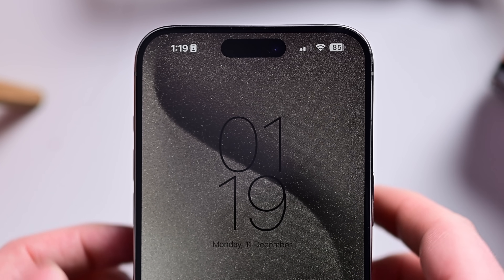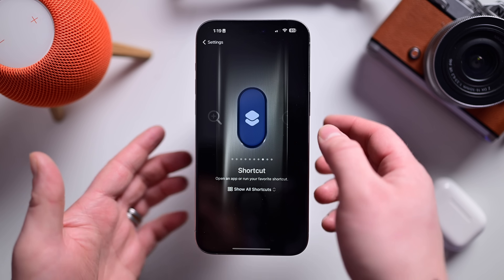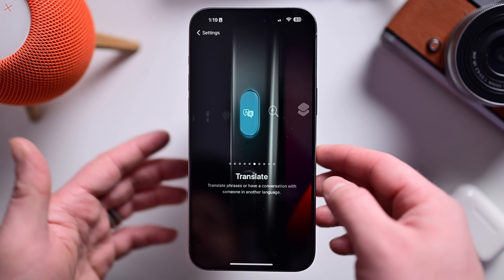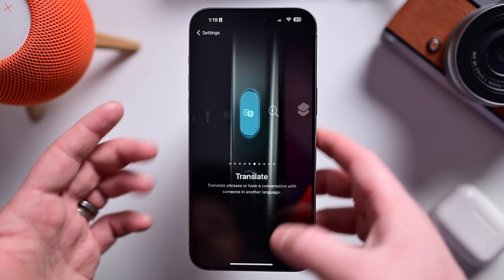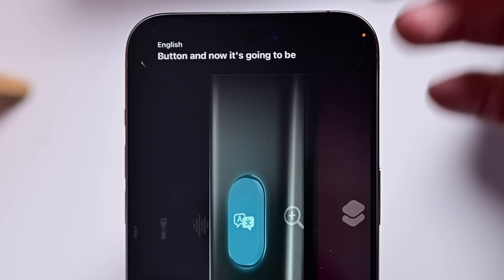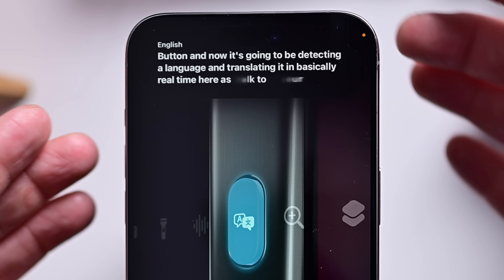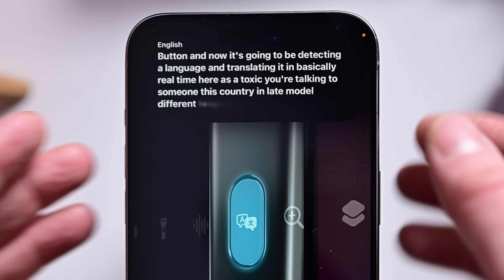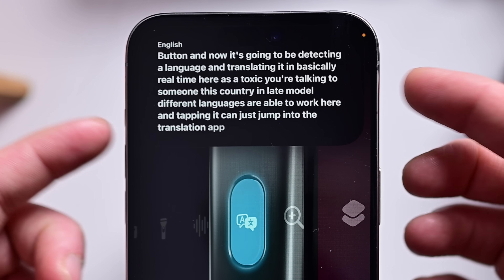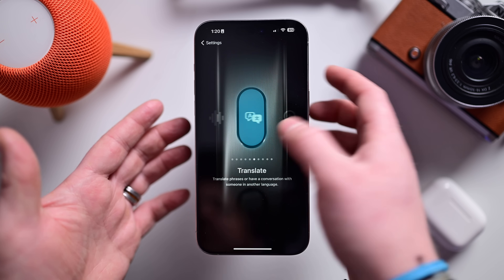Next, let's look at the action button. Going into the settings app, down to where the action button is — you can see there's a new option with iOS 17.2 to use it for translating. You can easily translate phrases or have a conversation with someone in another language. Press and hold to activate that button and it will detect the language and translate in basically real time. Multiple different languages are able to work here, and tapping it can jump into the translation app directly. Overall I really like this interface — new option for translating.